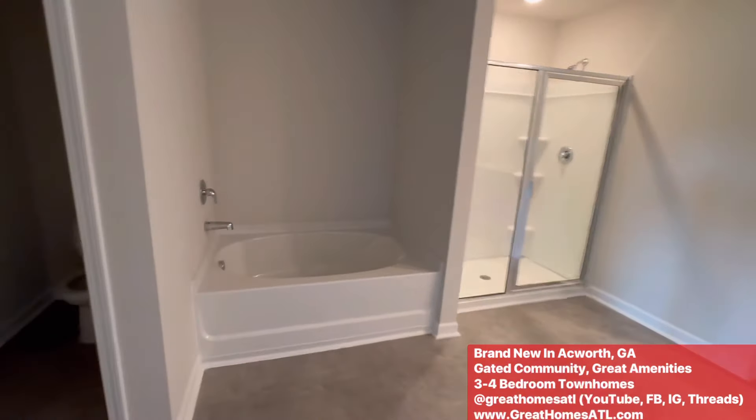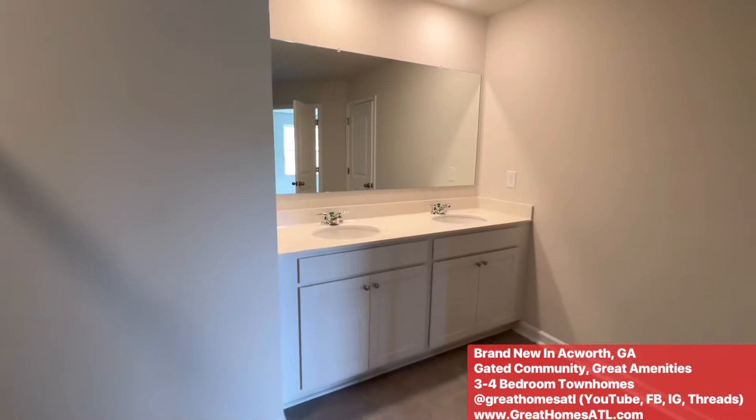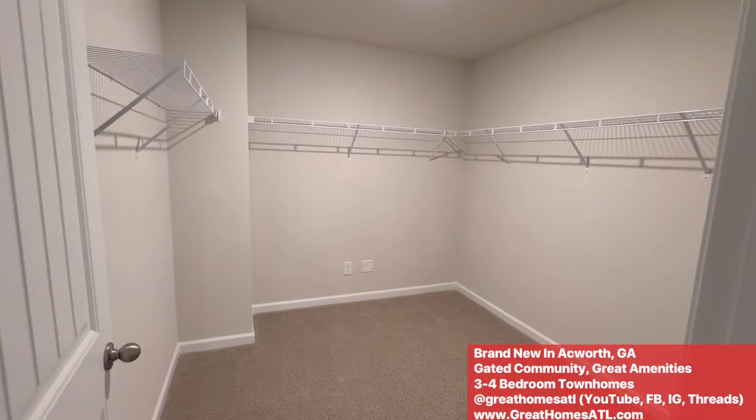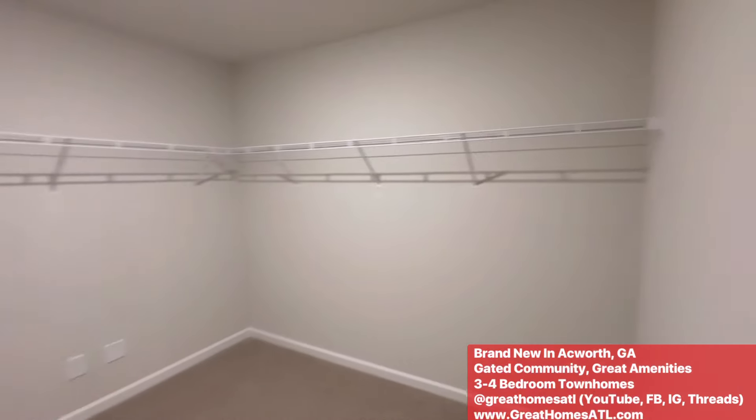And then the bathroom — let's see what we got. You've got the soaking tub, stand-up shower. Wow, there's so much space in here. Double vanities, towels and linens. This is a really big bathroom. This is for the toilet closet. And if anybody needs a good size closet, again for a townhome, you have an outlet in here too — Closets by Design, California Closets, Ikea Closet System — or use one of our vendors when you become a Great Homes ATL family member.